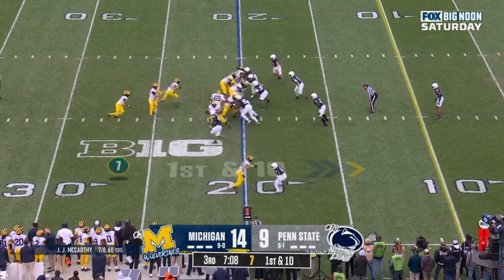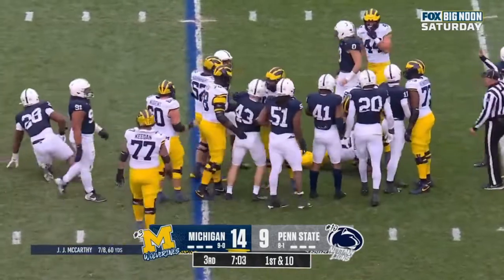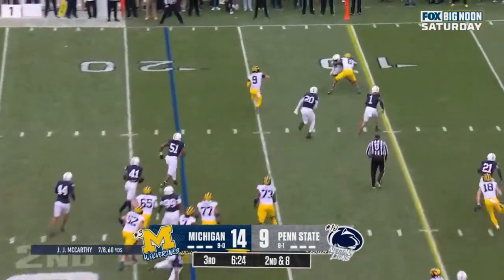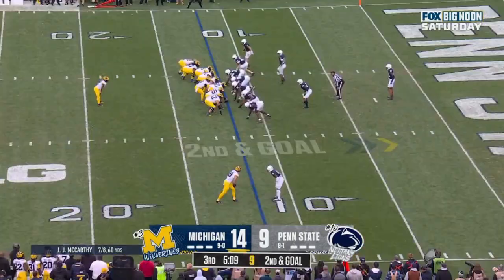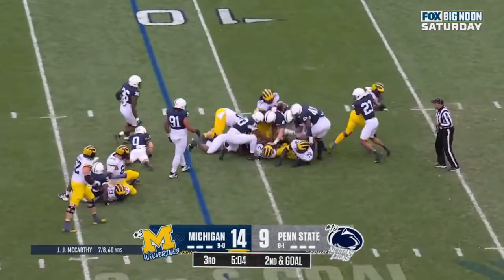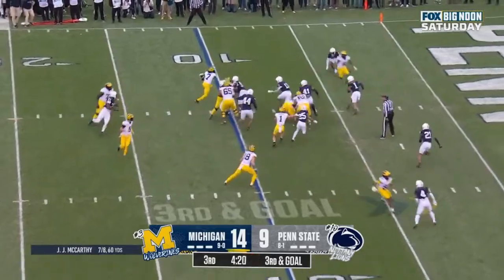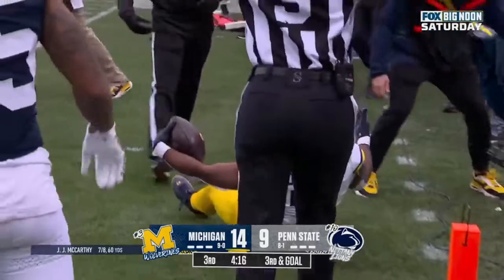Edwards this time, and Edwards spinning, not a lot of room. Donovan plays for Michigan on this drive — all runs. Here's McCarthy, cuts it inside and picks up a first down. He goes down. Corum and a two-yard gain. Third down, goal at the 10. Edwards gets outside and goes out of bounds at the five-yard line.